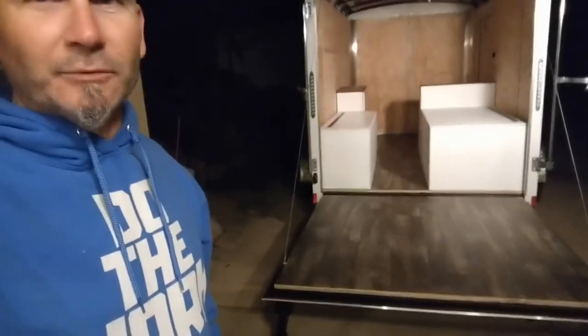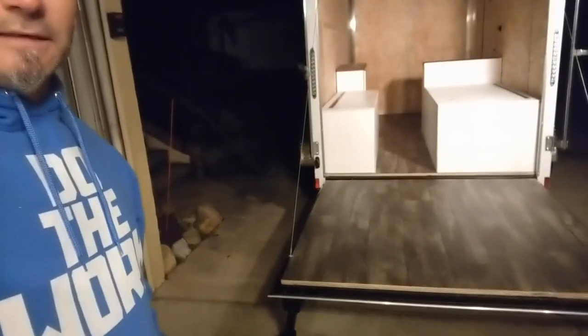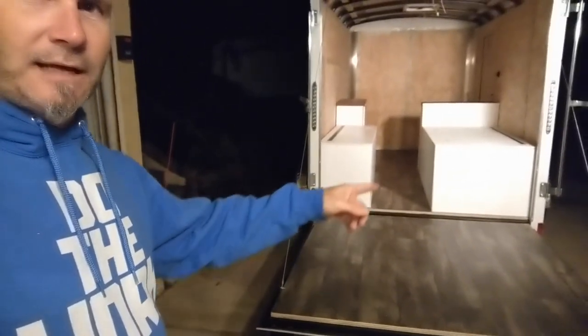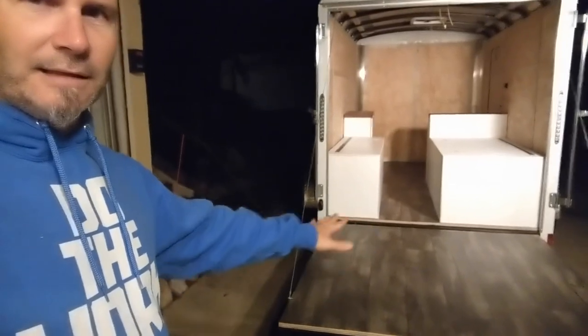Our big thing today was regarding the deck. If you see what we did here, we have now got that same vinyl flooring that we put on the inside — it's now on the deck area as well. Nice little close-up. It used to be just the plywood, so that'll help it look good but also just add a layer of protection on that as well.